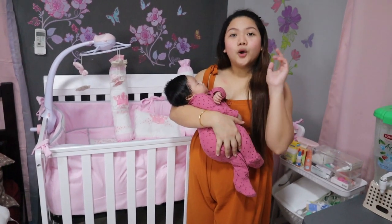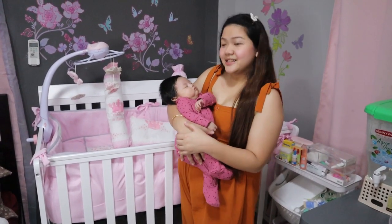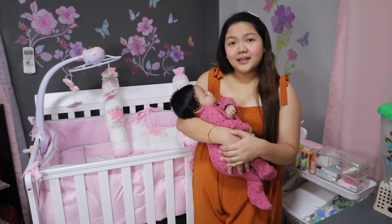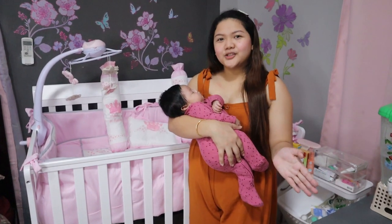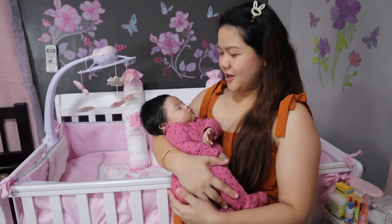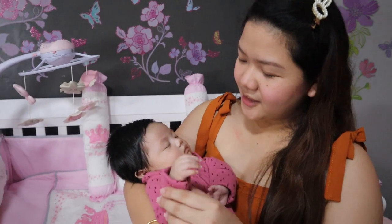Hope you like this vlog kasi sleepy na talaga yung baby natin — tulog na nga actually. It's time for Sophie to say goodnight. Thank you so much for watching, hope you like this vlog, and kita-kita tayo ulit sa next vlog. Don't forget to like, share, and subscribe!